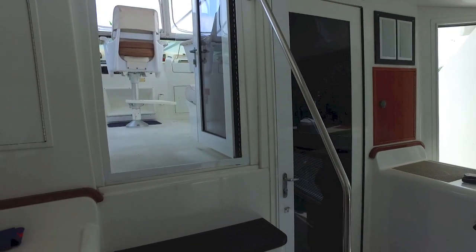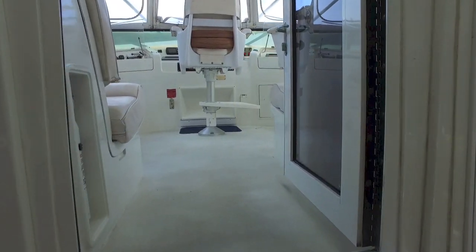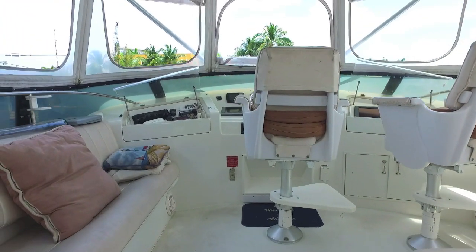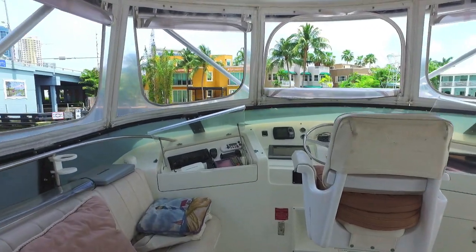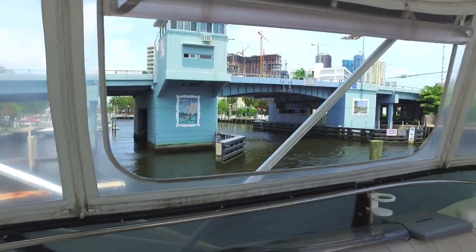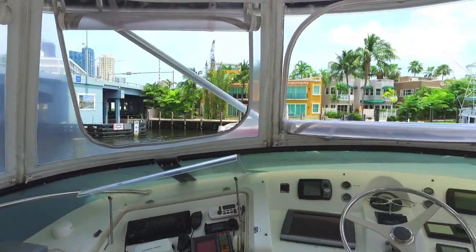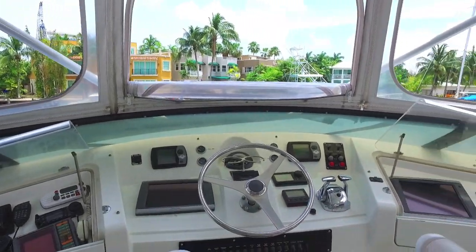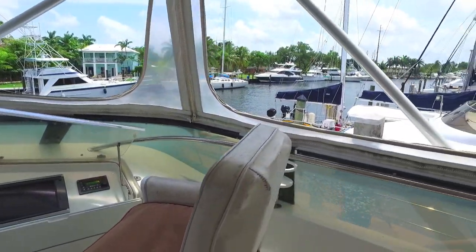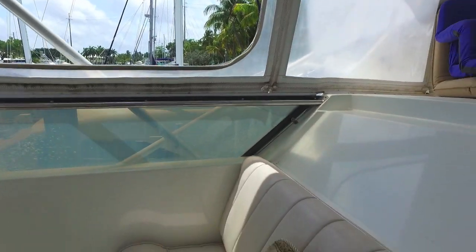We're walking up the stairs now to the helm, and the helm is also massive with seating port and starboard, wrap-around helm, lots of electronics, lots of equipment, and great visibility as you can see. Easy to drive because it's right on the bow. You can see the foredeck real easily, and you can look backwards right through it and see the stern.